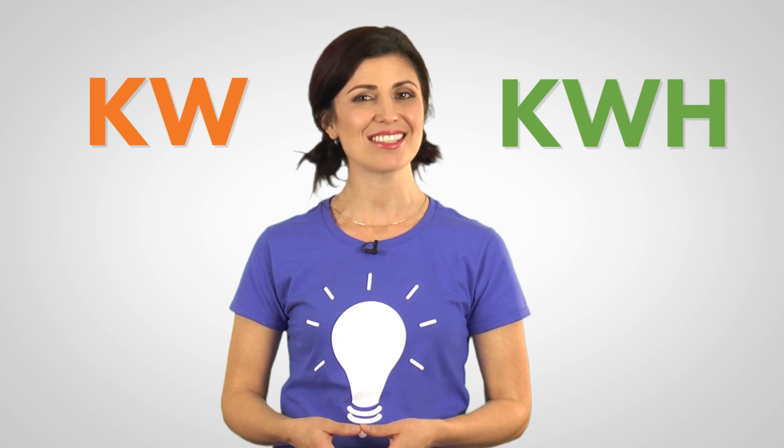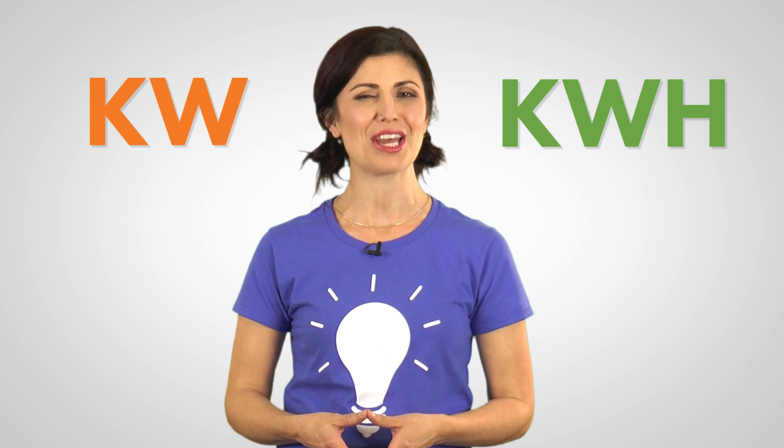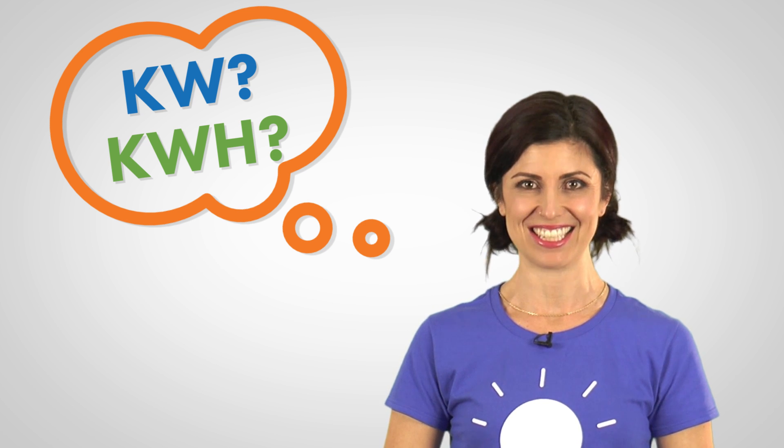Whether you've heard about the terms KW or KWH, chances are most people probably don't fully understand what they mean. In fact, you probably gave both three seconds of thought and drew a blank waiting to hear the rest.